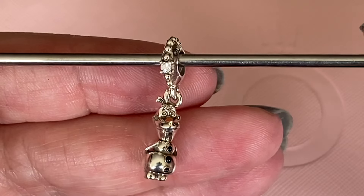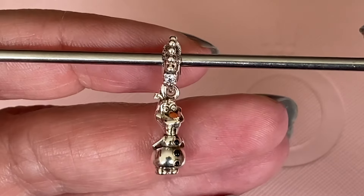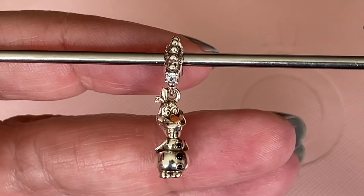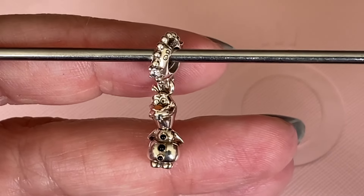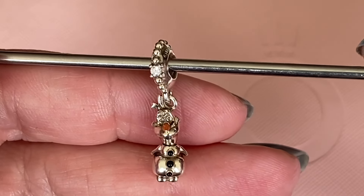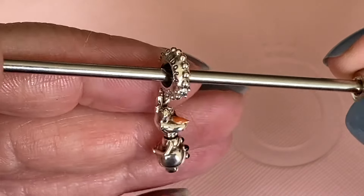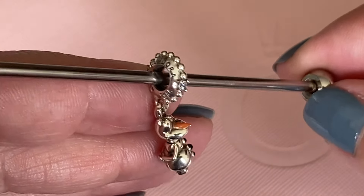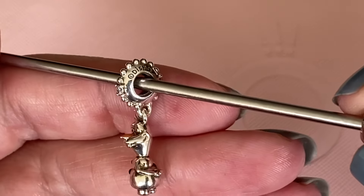This is the Olaf dangle and he's got that little carrot nose on top and then his eyes. I kind of wish Pandora did black enamel eyes like they did the little buttons on his front there, but they didn't — over time they will oxidize a little bit darker. His bail is just that raised beaded detail with one CZ right in the center, and you can see his hallmark on both sides.